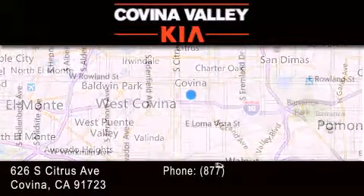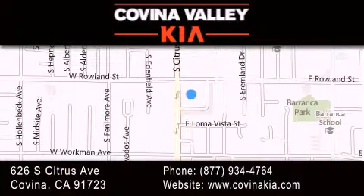If you have any questions, please visit our website, give us a call, or stop by our dealership located at 626 South Citrus Avenue in Covina.